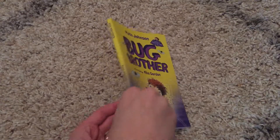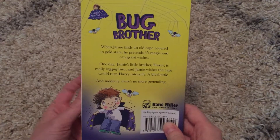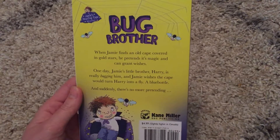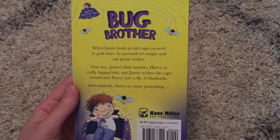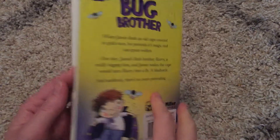So Bug Brother is when Jamie finds a cape and he's trying to pretend like it can grant wishes, but his little brother Harry is bugging him and he wishes that he would turn into a fly — and suddenly his wish comes true.